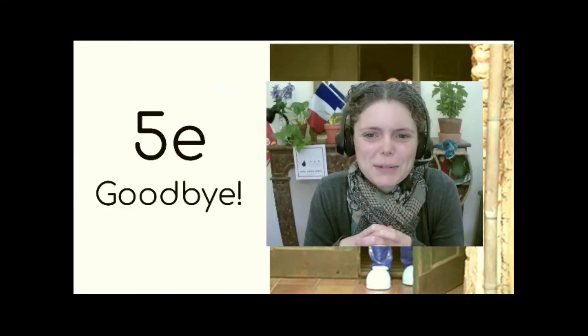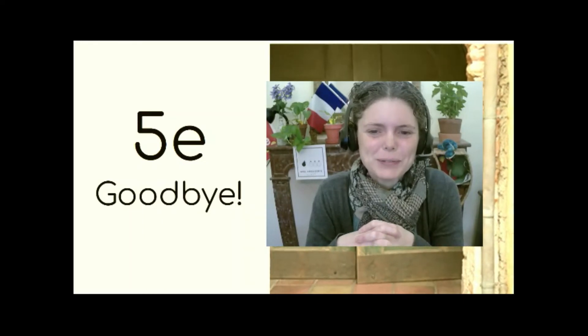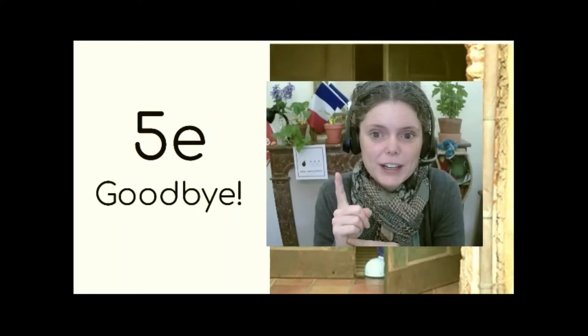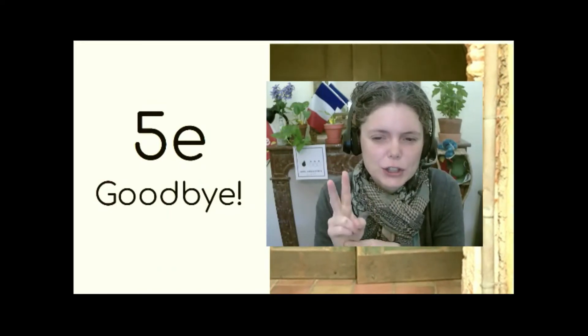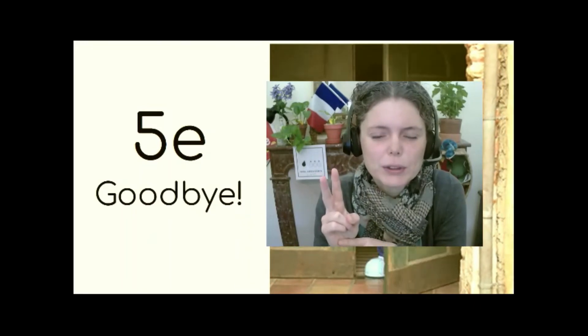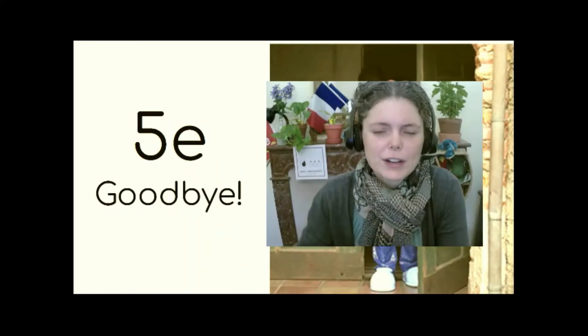Grade fives, it's almost time to go. Don't forget the work you need to do. N'oublie pas le travail à faire. Un — corriger la fiche de travail, don't forget to correct your work from last class. Deux — faut faire le Google quiz. N'oublie pas de faire le quiz Google. Et trois — il faut faire la fiche de travail d'aujourd'hui. Au revoir.